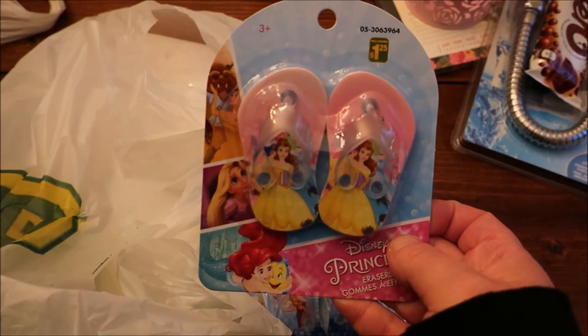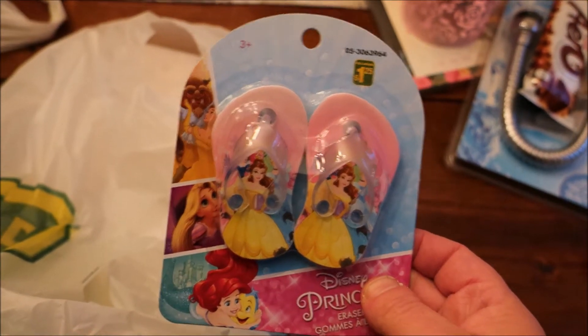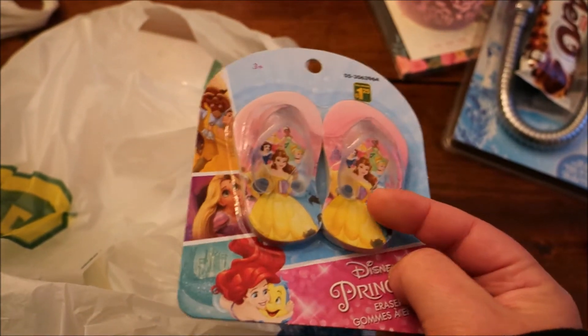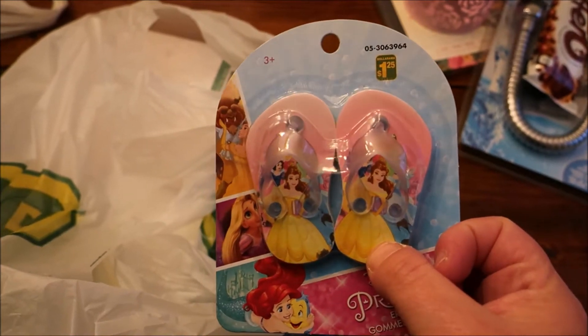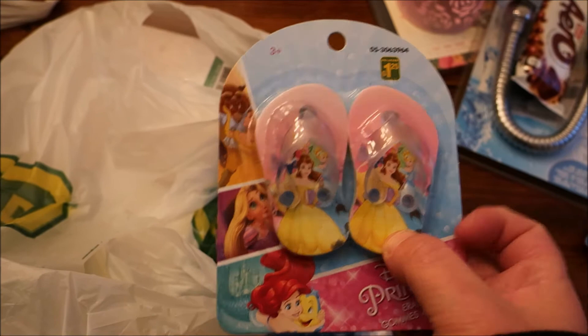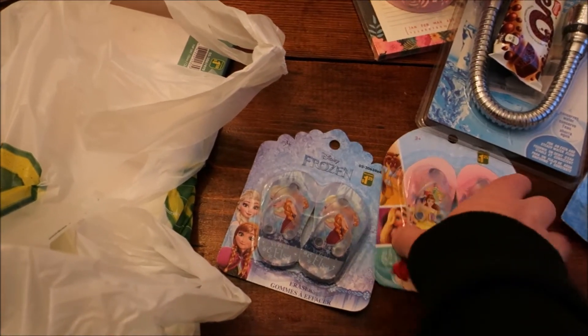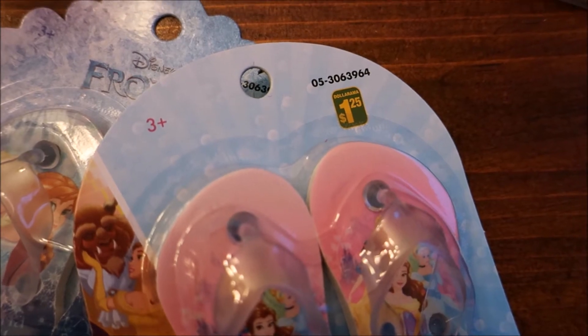These are erasers, but if you love American Girl like we do, these look like they would be the perfect sandal flip-flop for either the Welly Wishers or the 18-inch American Girls. I'm going to try these out — we picked up two of them, and if they don't work for $1.25, it's okay, we'll just use them as erasers. We have Disney Princesses and Anna and Elsa.